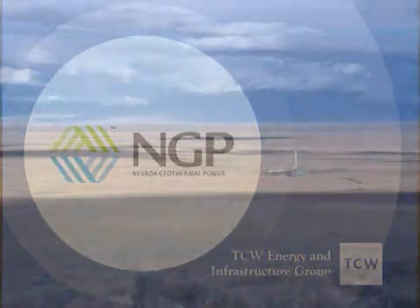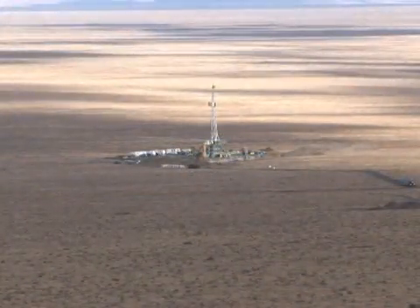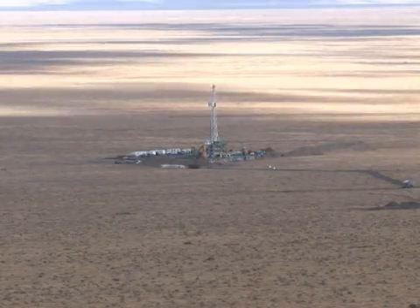Nevada Geothermal is a geothermal energy company that is a developer of alternate energy projects. We have a very strong team of people — the board of directors and the employees at the company — with strong skills in the three key areas of geology, finance, and project management.